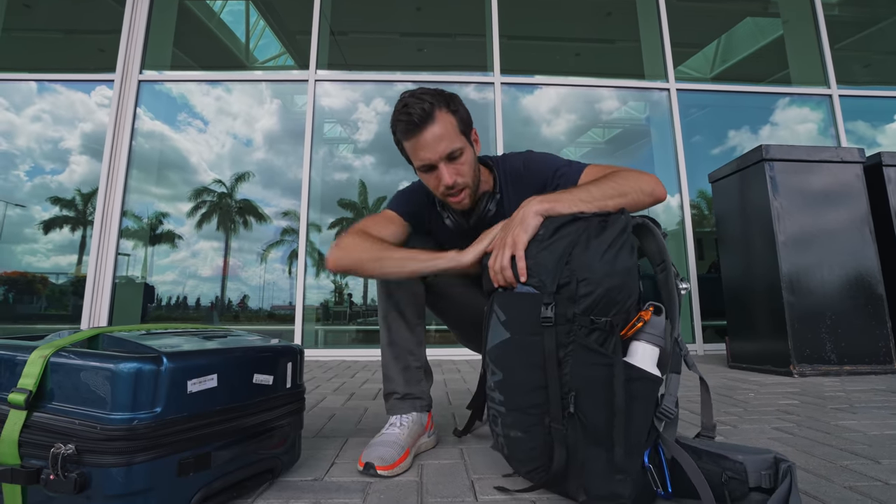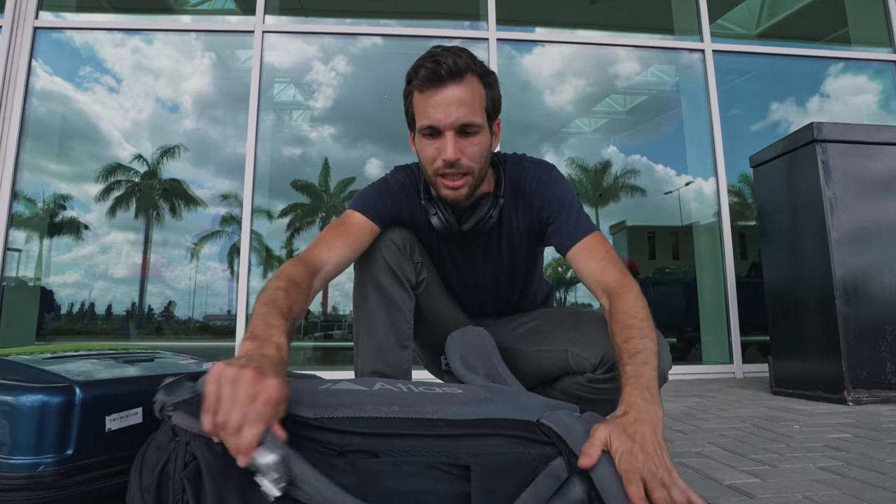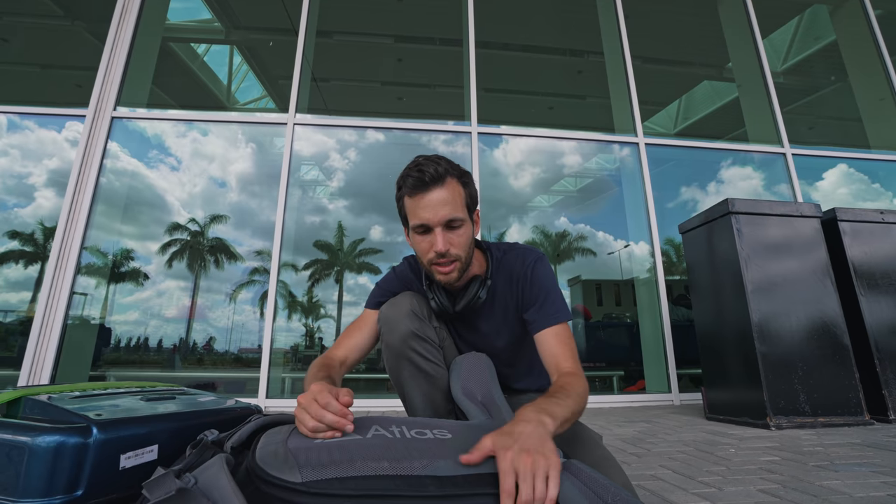First of all, I'm using a backpack. The brand is called Atlas — great backpack, especially if you're going to carry gear long distances, because this is made like a hiking backpack with the camera gear inside. We're going to get there in a second.